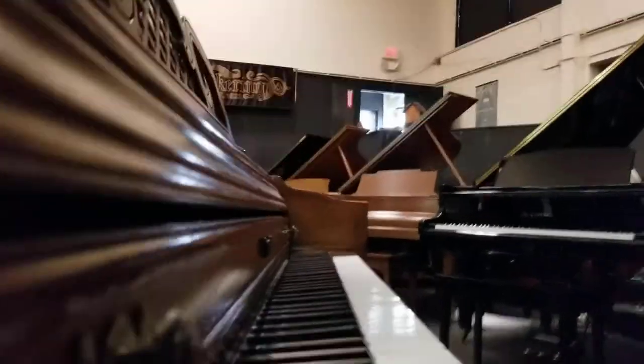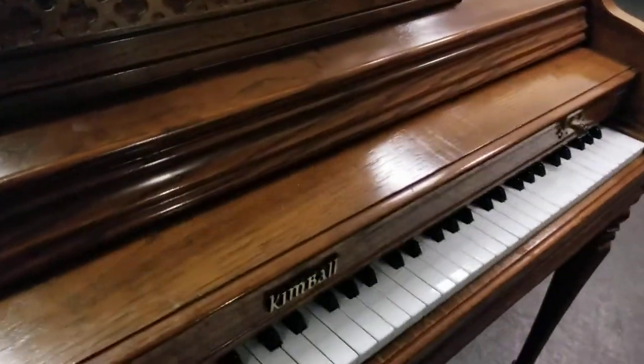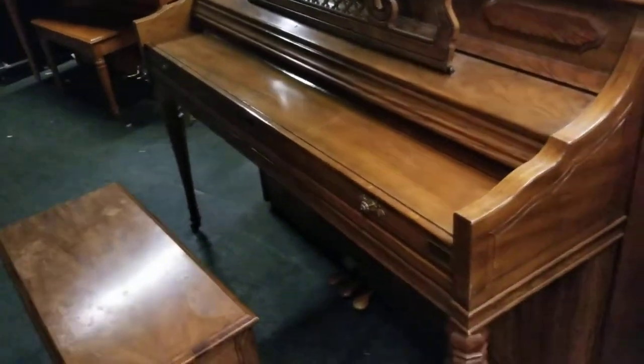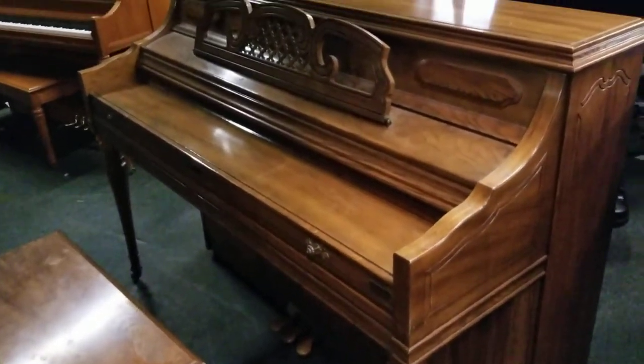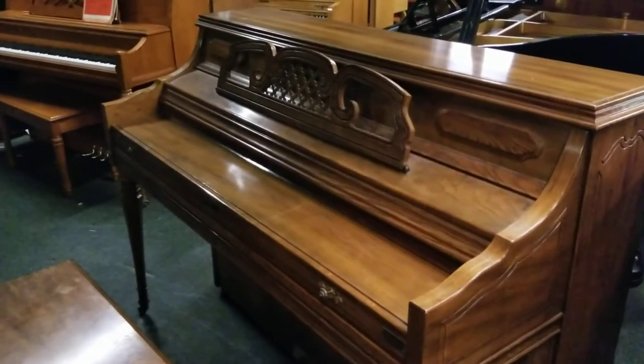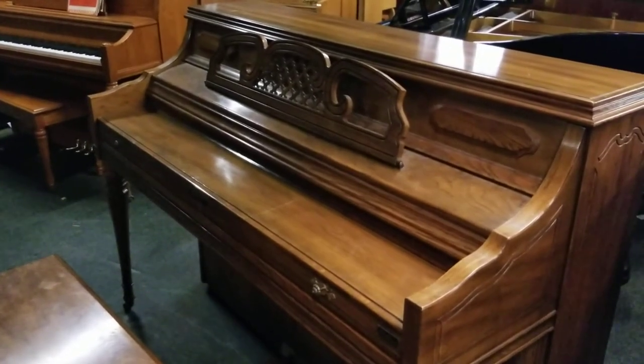So that's just a little sample of the sound of the piano. Get in touch with us — we can actually do virtual piano shopping with this piano or any other piano and answer your questions in real time. I can pull the piano apart for you while we're on the line. We use WhatsApp, Google Duo, Zoom, Google Hangout — whatever you want to use.